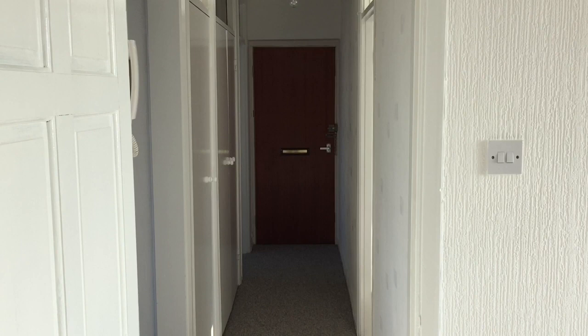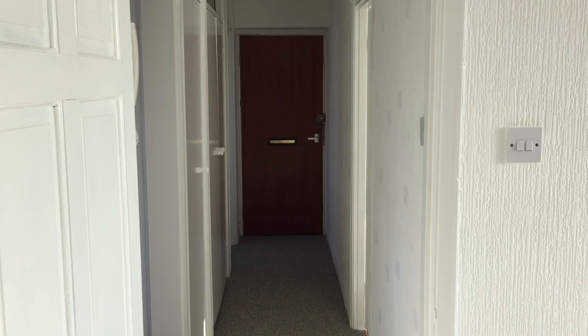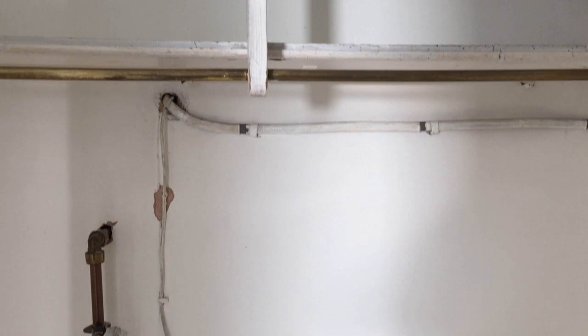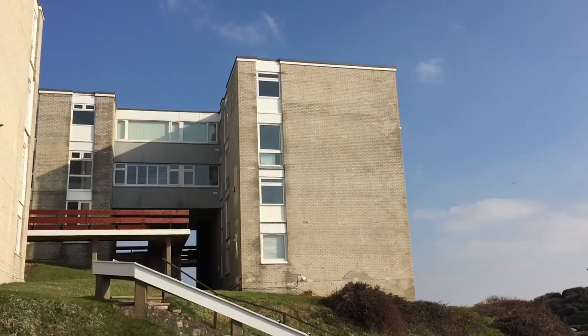In the hallway you'll find a wall-mounted intercom system along with a built-in airing cupboard providing some storage space and a built-in hot water tank. In addition, there's a further built-in double storage cupboard housing wall-mounted electrics and fuses.